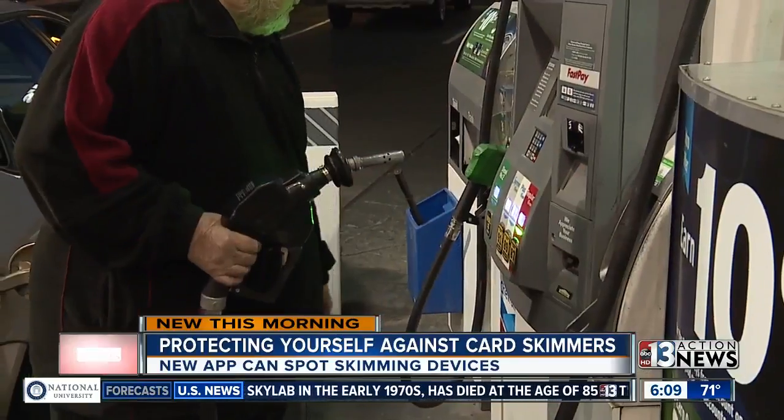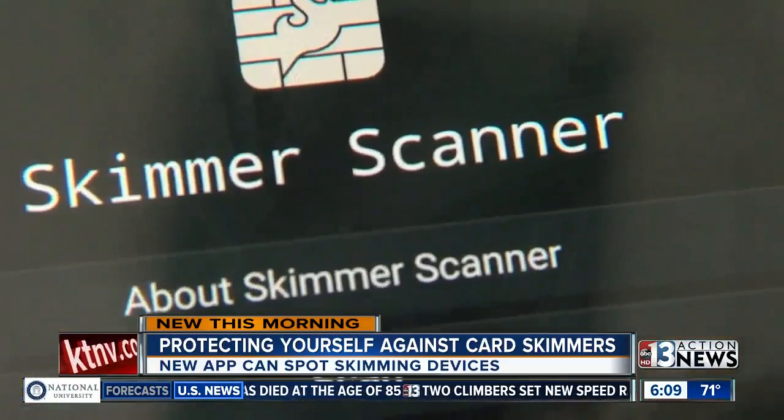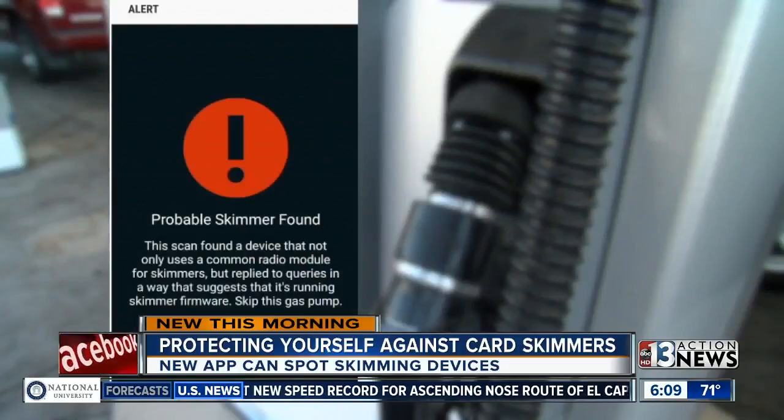It is a major problem here, but now there's a way to fight back: a smartphone app called Skimmer Scanner. If the app detects a Bluetooth skimmer in the area, your screen would look like this.